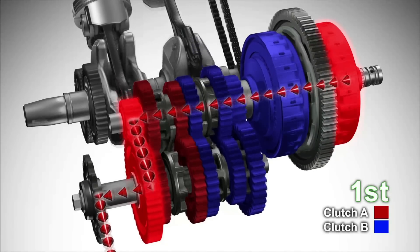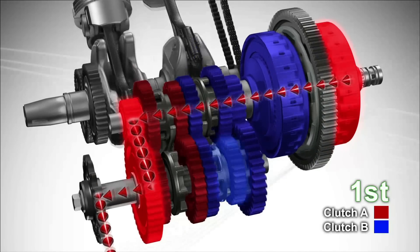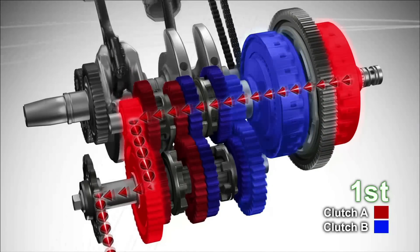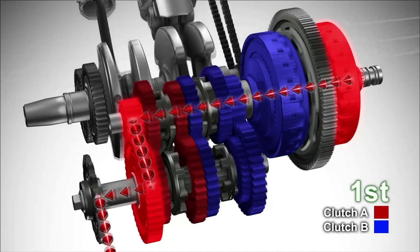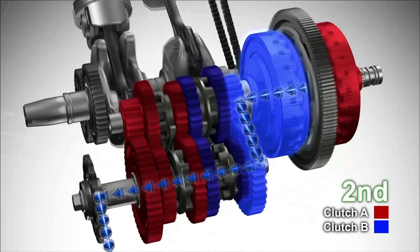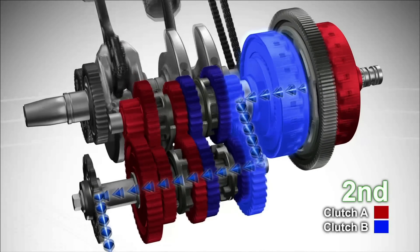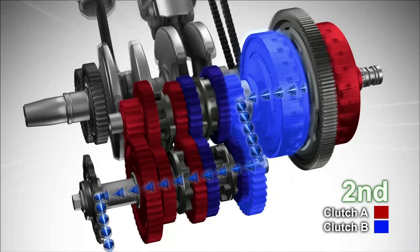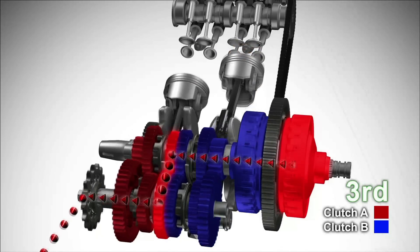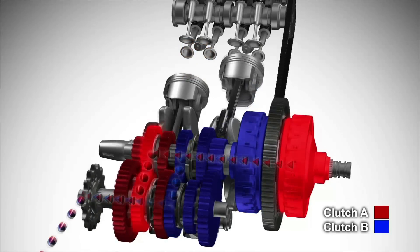Now it's time to shift up to 2nd gear. Even numbered gears are shifted from neutral to the 2nd position. At this point, Clutch B starts engaging while at the same time Clutch A disengages and the associated gears are put into neutral. This completes gear shifting from 1st to 2nd gear. Since the two clutches are engaged and disengaged without interruption, gear shifting is completed in a seamless manner.